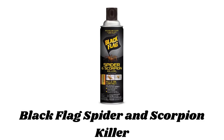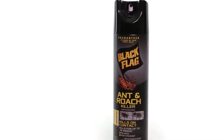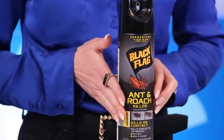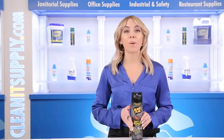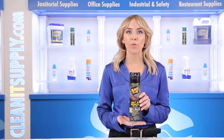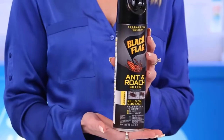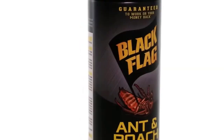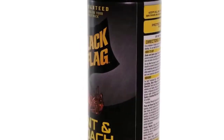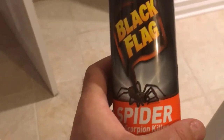Number 4: Black Flag Spider and Scorpion Killer. This killer spray can paralyze and kill spiders and scorpions fast. It controls spiders and scorpions and kills black widow, brown recluse, and wolf spiders and scorpions — even kills black widow spiders as they hatch. You have to use it carefully and spray from up to 5 feet away. It can be used anywhere indoors or outdoors; spray on spiders and scorpions directly, or spray spider webs and egg sacs. It is guaranteed to work — see product label for details. It kills on contact and provides residual kill for up to 16 weeks. It also kills black widow, brown recluse, and wolf spiders.